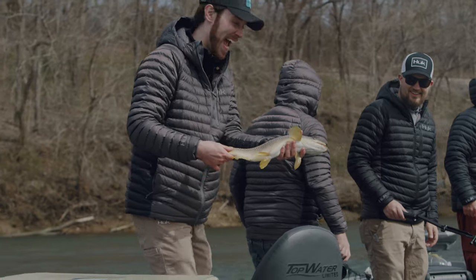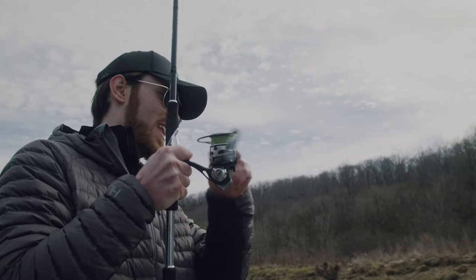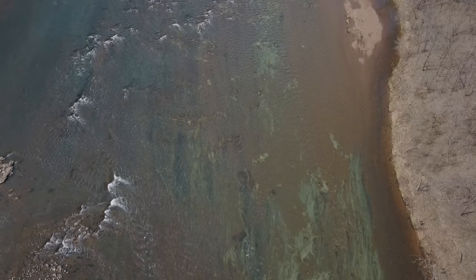On this pilot episode, I take my old buddy Wyatt McCubbin fishing in Arkansas on the White River.